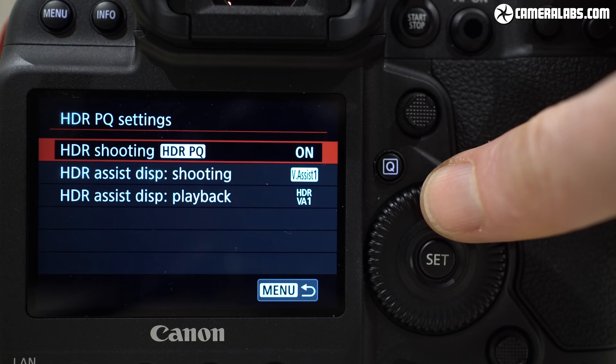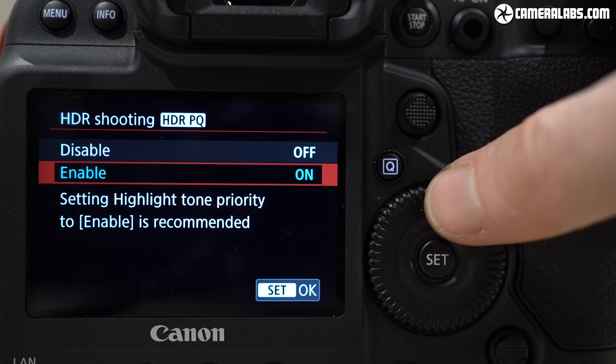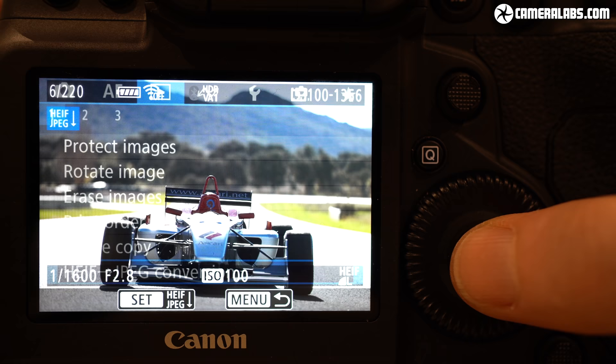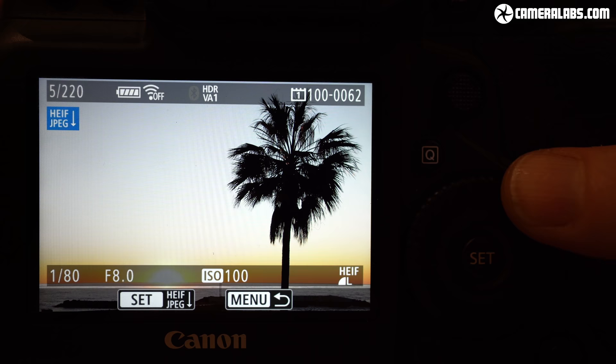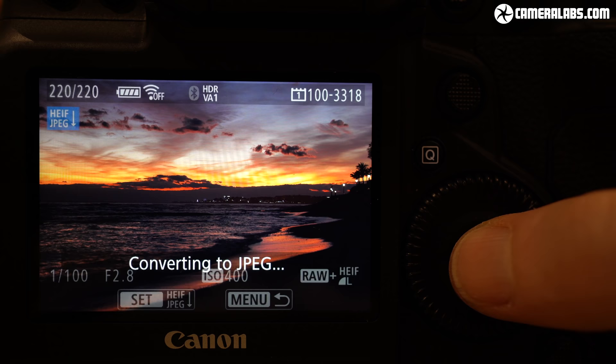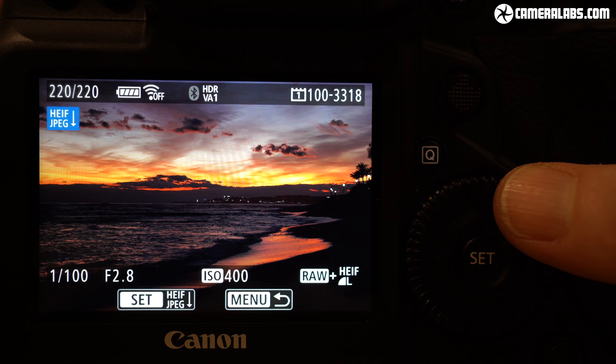This is where you can enable HIF instead of JPEG as your compressed format of choice, as well as whether to prioritise mid or highlight tones in the processing. Once enabled, it effectively replaces JPEG in your other menus as your compressed format, but you can switch back and forth whenever you like. On the 1DX Mark III, Canon is using the .HIF file extension, and it's also possible to convert HIF files into JPEGs using the camera in playback, which in theory could generate an image with a broader or at least alternatively tone-mapped dynamic range than a native JPEG created at the time of capture. When converting them one at a time using the camera, I did yearn for a batch conversion option — hopefully something Canon could implement with a firmware update.